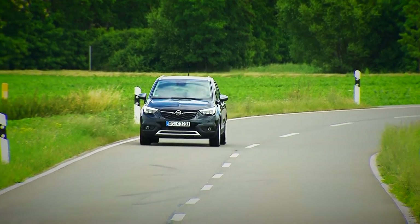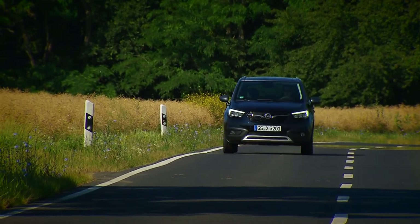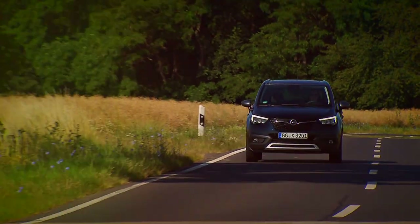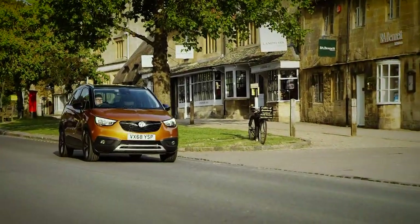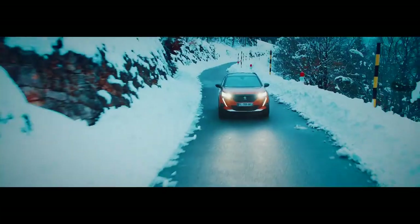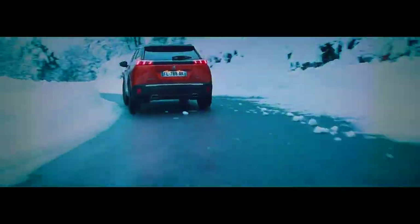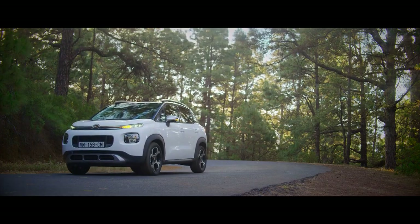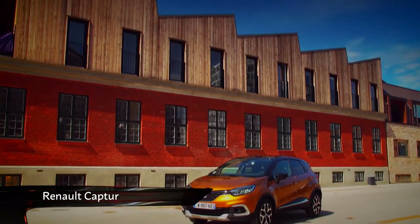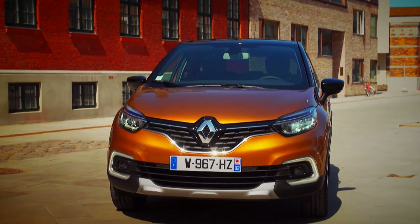However, if you do venture onto a motorway, you'll soon notice a fair amount of wind noise, highlighting the Crossland's lack of refinement. It's far better suited to town driving. How does it compare against its rivals? In addition to its PSA stablemates the Peugeot 2008 and Citroën C3 Aircross, the little Crossland X also has another French rival to contend with — the well-established Renault Captur.